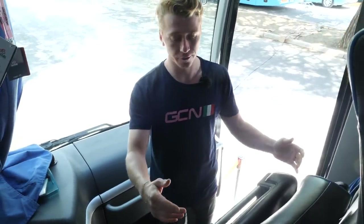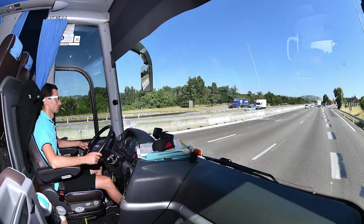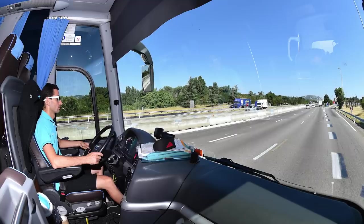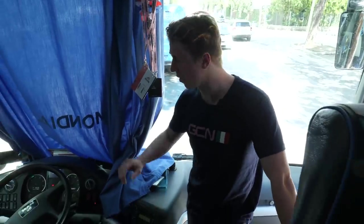First impressions: super clean and pristine bus this is. You've got the front seat, which is normally reserved for the directeur sportif or a rider if they do really well. Then you've got the driver's seat — most important seat in the bus. You're not getting very far without that guy.